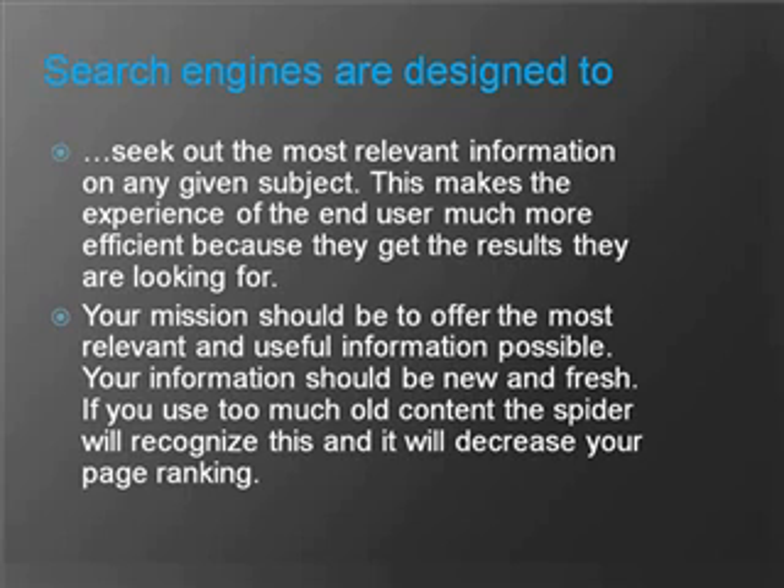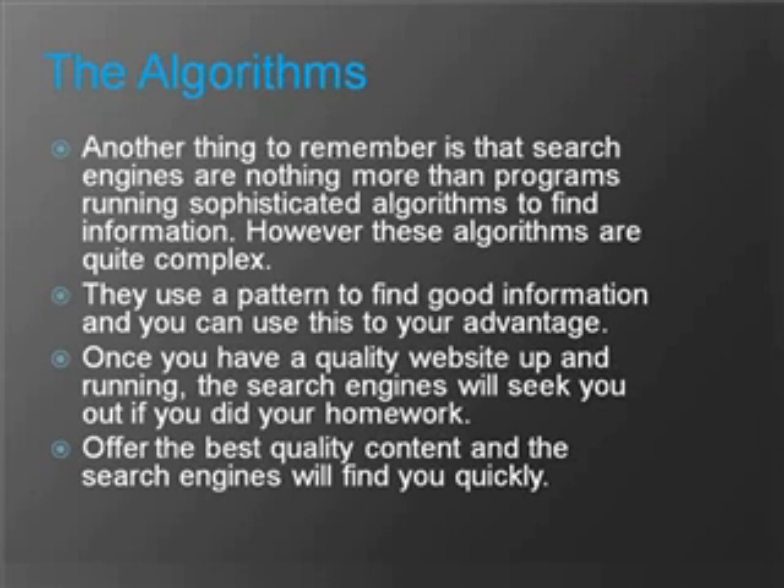The spider actually visits your site more than once. So if it finds old content every single time it visits, it decreases your page ranking. Another thing to remember is that search engines are nothing more than programs running sophisticated algorithms to find information. However, these algorithms are quite complex. They use a pattern to find good information and you can use this to your advantage. Once you have a quality website up and running, the search engines will seek you out if you did your homework. Offer the best quality content and the search engines will find you quickly.